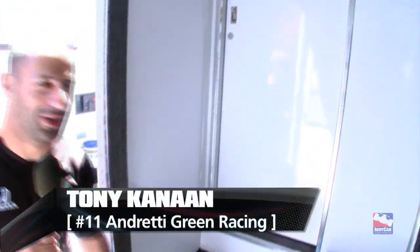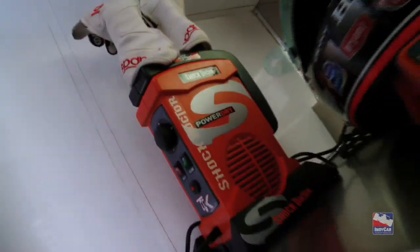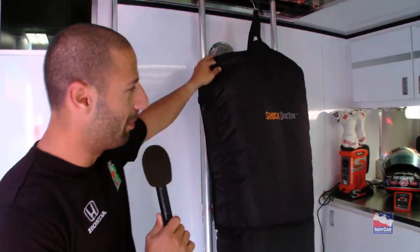Welcome to another TKV blog. Today I brought you guys into the transport and I'm gonna show you what we do to dry helmets, suits, and gloves. Some people ask me if my helmet stinks, and sometimes I have to say it does — but Shock Doctor makes great products. The first thing we have here, you can see it's inflated and everything.